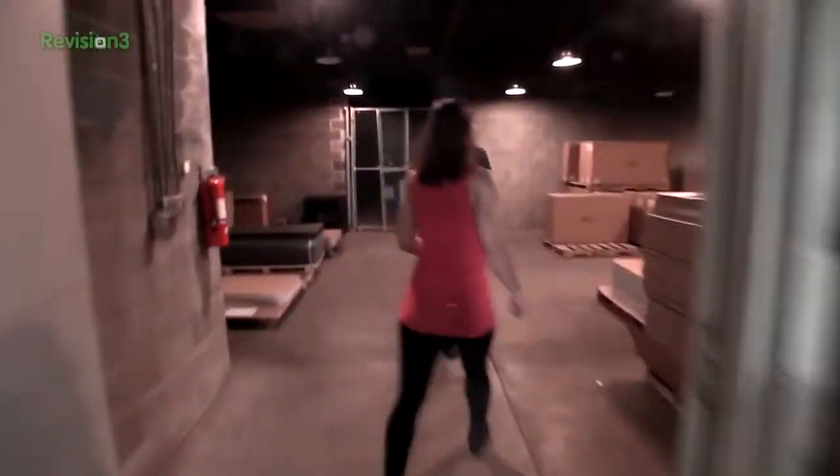I can't believe they let us roam the factory with no supervision, alone. And another room — this is crazy. That's a lot of desks, a lot of boxes.